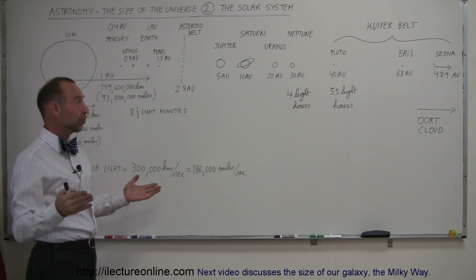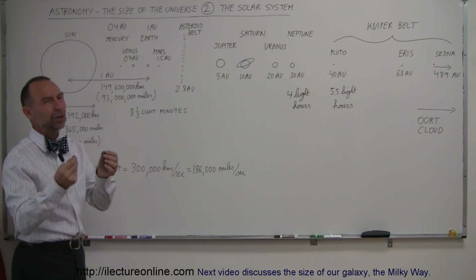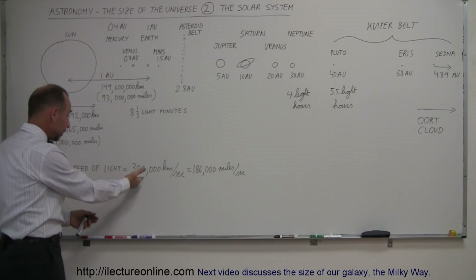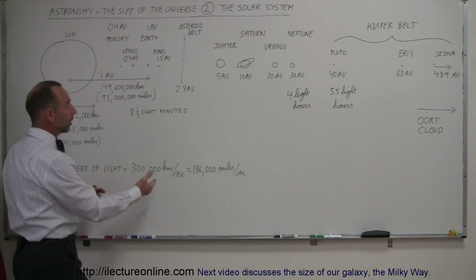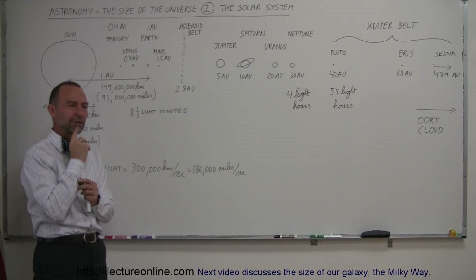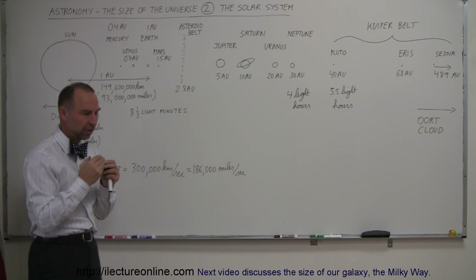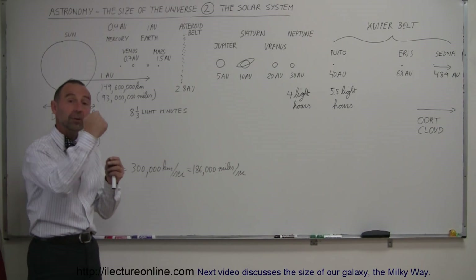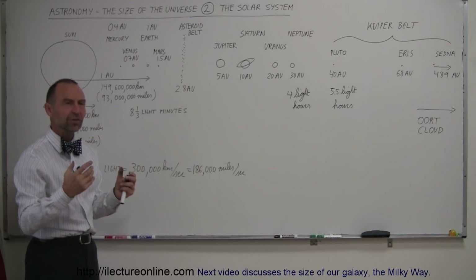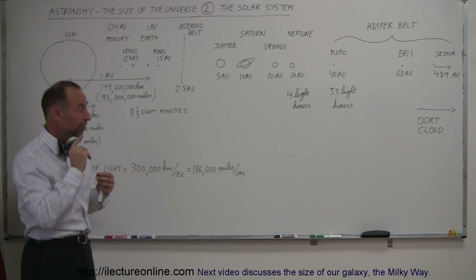As distances get larger, we like to talk about them in terms of how long it takes light to travel there. The speed of light is 300,000 kilometers per second, or 186,000 miles per second. Light can travel 186,000 miles in one single second — basically like traveling around the Earth seven and a half times in a single second.